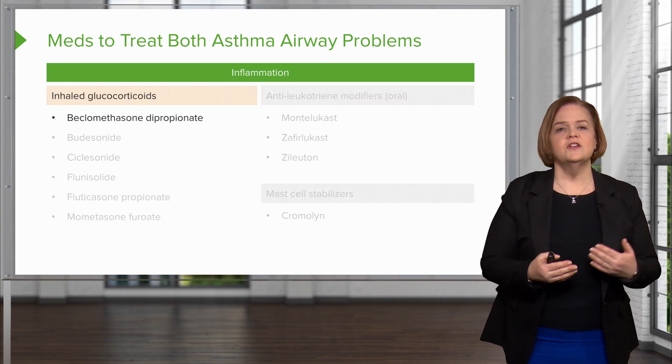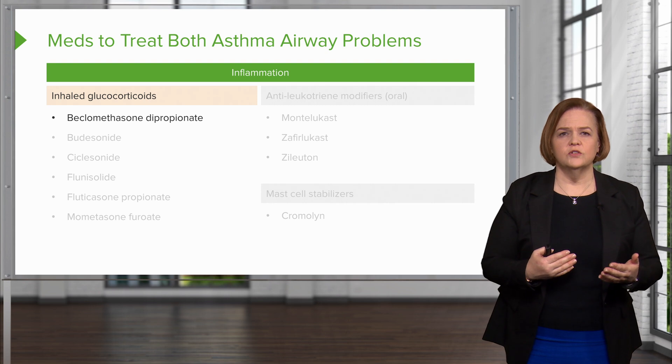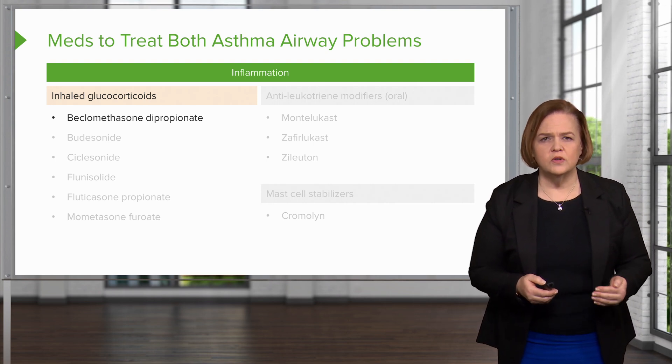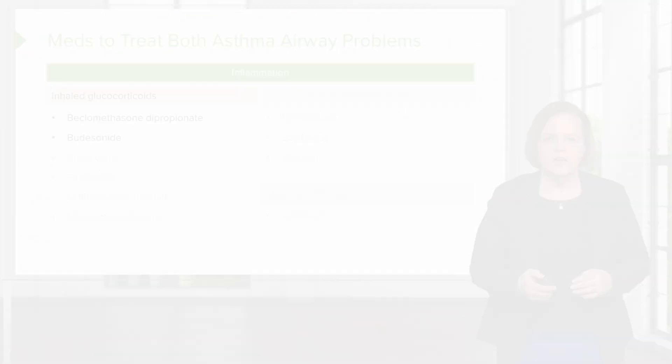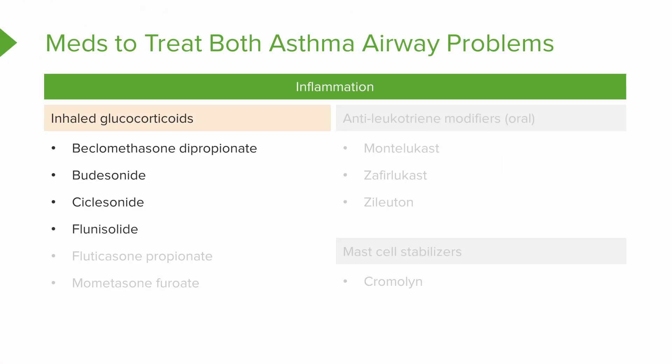Now the inflammatory meds: you're going to inhale glucocorticoids like beclomethasone dipropionate. One ends in -budesonide, and you've got ciclesonide. Start to look for a common theme — these medications end in -sone or -nide. Those are the inhaled glucocorticoids.